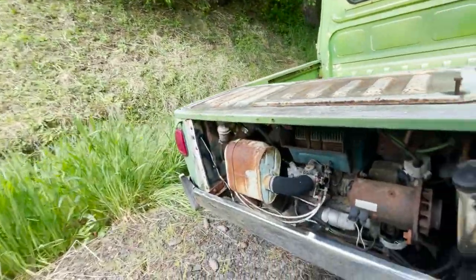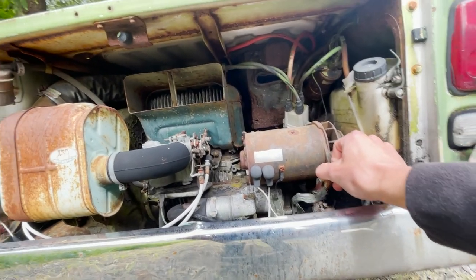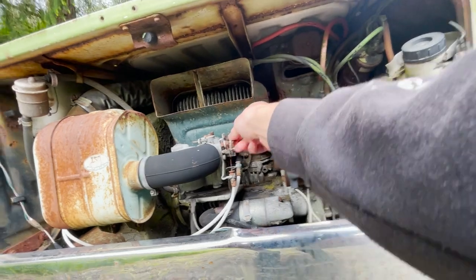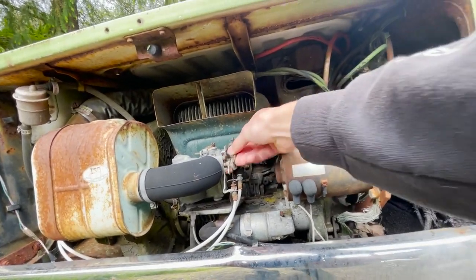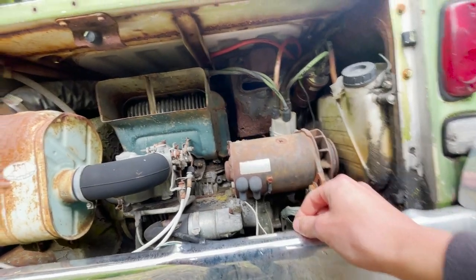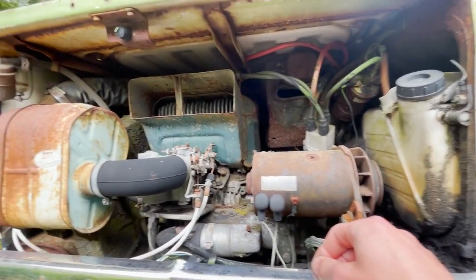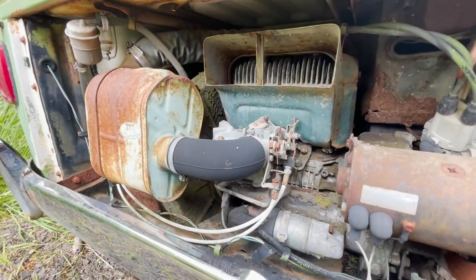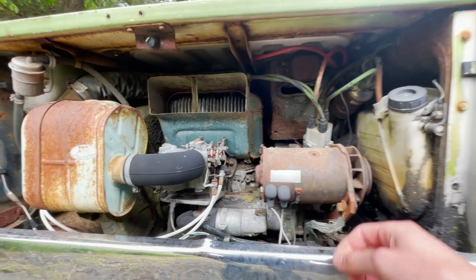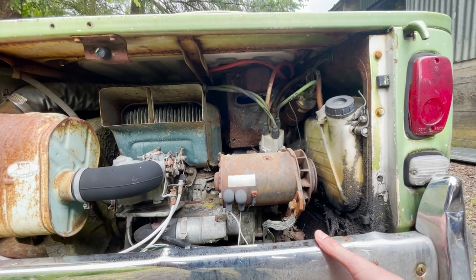I don't know if you saw what they go for online, but they go for around $10,000 — maybe more depending on condition. I've been told that engines are simple to work on. There's some guy who emailed me from Kansas City — he said his dad's a car hauler and he's been involved in a 360 club and looking for one for a while.